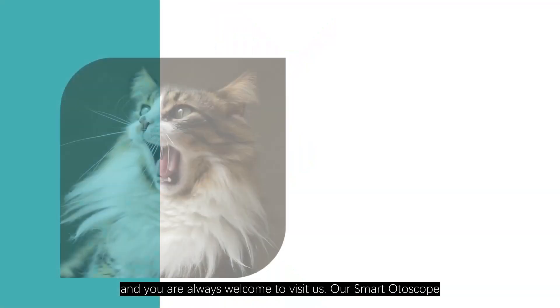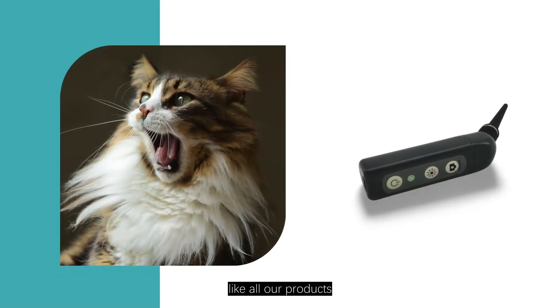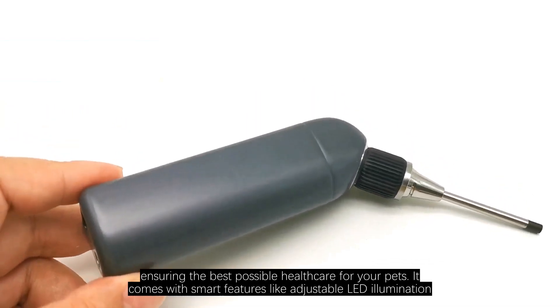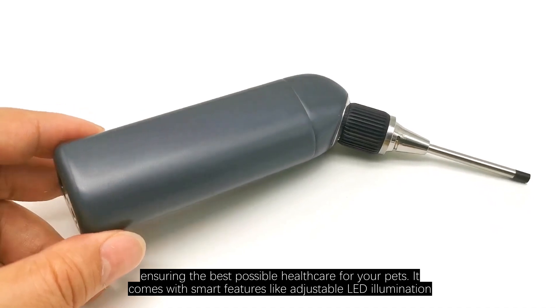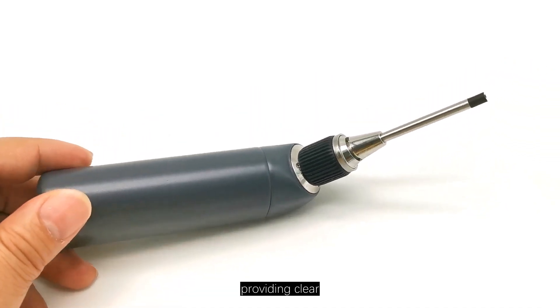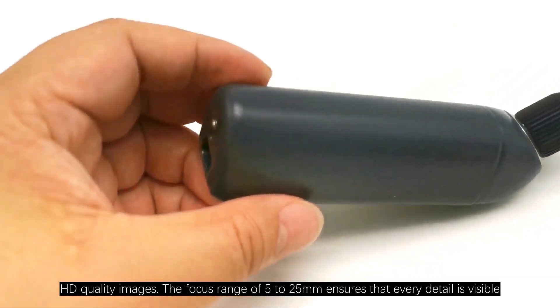Our Smart Otoscope, like all our products, is designed with precision and care, ensuring the best possible healthcare for your pets. It comes with smart features like adjustable LED illumination, providing clear HD quality images.